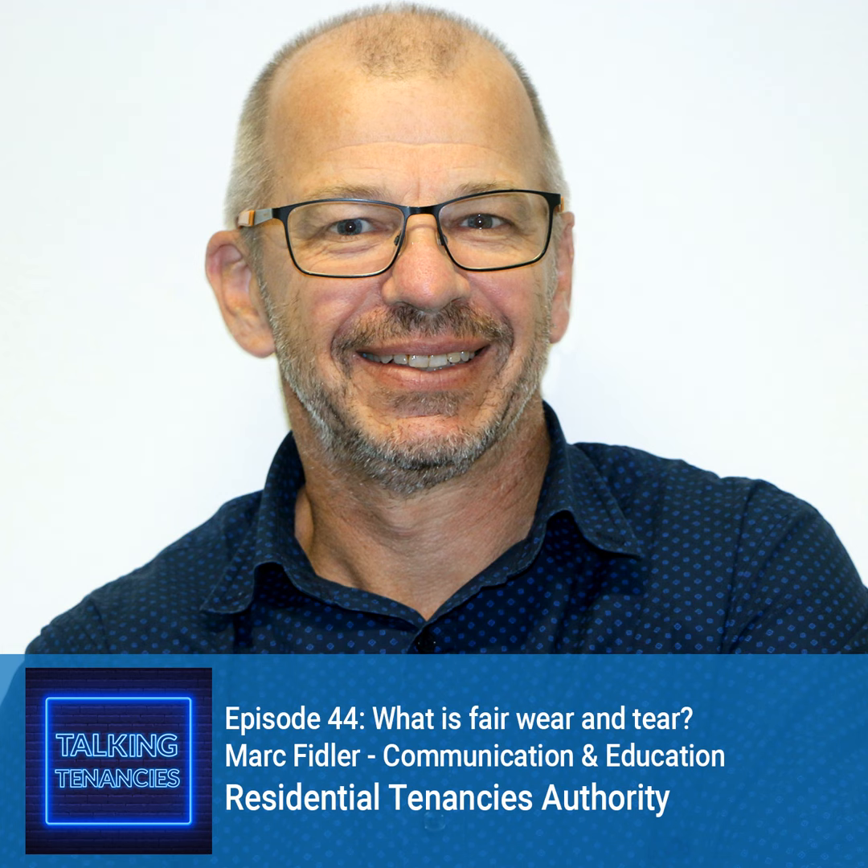Today we're talking about fair wear and tear in a rental property, so let's start with how this relates to the legislation. As with all aspects of renting in Queensland, fair wear and tear is covered under the Residential Tenancies and Rooming Accommodation Act 2008. Section 188 of that Act outlines the tenant's general obligations, which include three key points: the tenant must keep the premises and inclusions clean, having regard to their condition at the start of the tenancy; they must not maliciously damage or allow someone else to maliciously damage the premises or inclusions; and at the end of the tenancy, the tenant must leave the premises and inclusions as far as possible in the same condition they were at the start of the tenancy, fair wear and tear accepted.